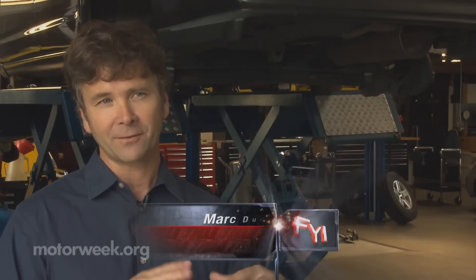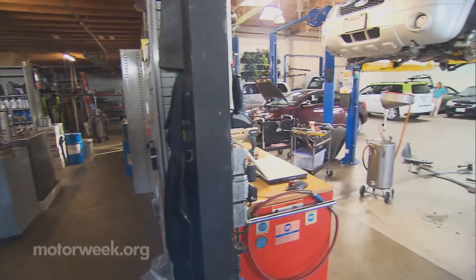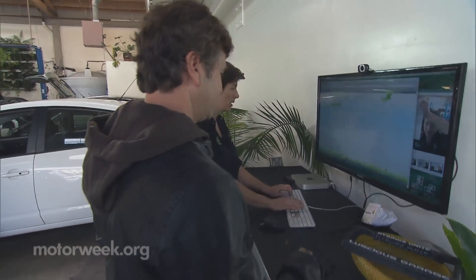I kind of consider Luscious to be as much of a tech-focused business as it is an environmental business.